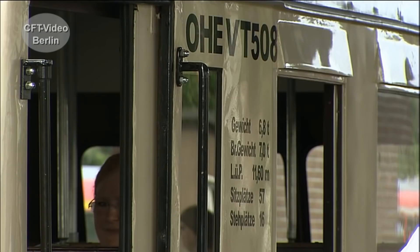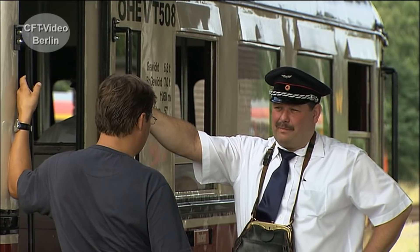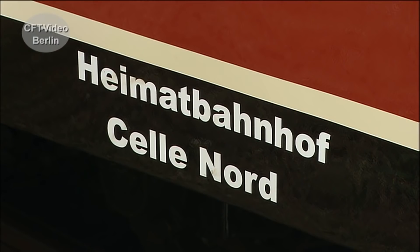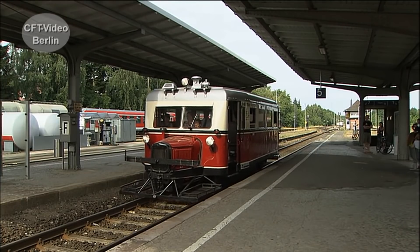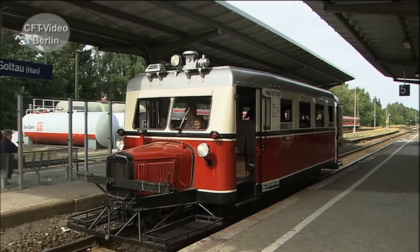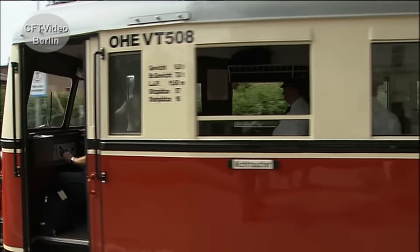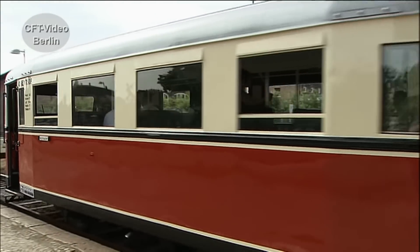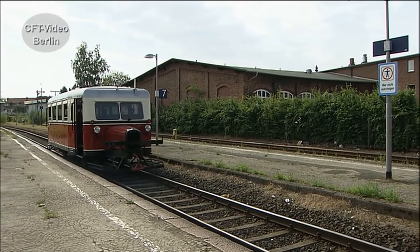The VT 508 of the OHE regularly operates in the summer months between Soltau and Döhle. Departure from Soltau — the VT 508.